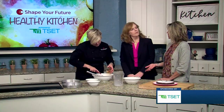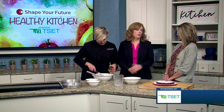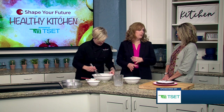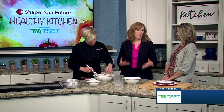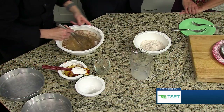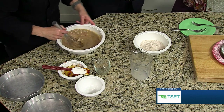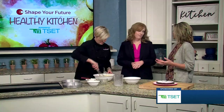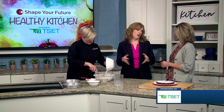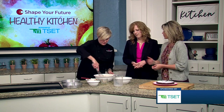While she's stirring that, tell us a little bit about TSET. TSET is a state agency that makes grants to improve health. We also have programs like Shape Your Future, where you can go online and find healthy recipes, ways to get your family active, ways to add fruits and vegetables to your already busy day — all at shapeyourfutureok.com. It's about taking little steps to improve things for you and your family. Little steps that you consistently do are going to have big payoffs, like adding omega-3s and different things like that.